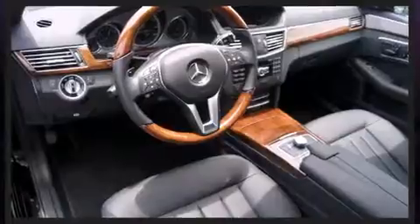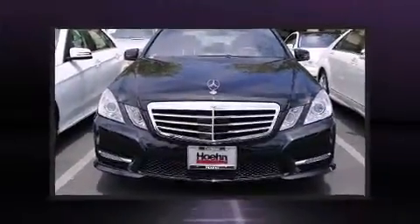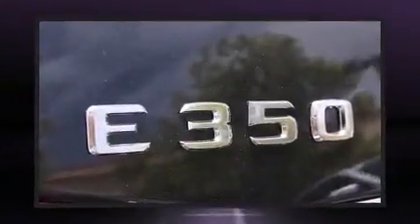Mercedes-Benz prioritized fit and finish as evidenced by one-touch window functionality, a leather steering wheel, automatic dimming door mirrors, power front seats, power moonroof, remote keyless entry, and air conditioning.